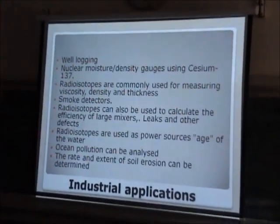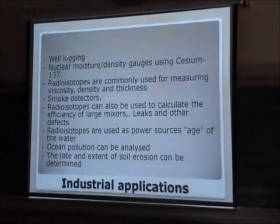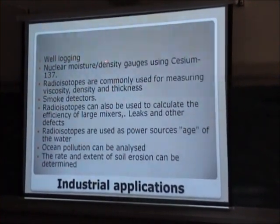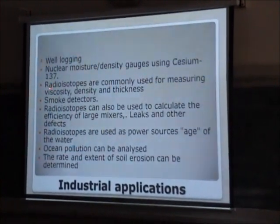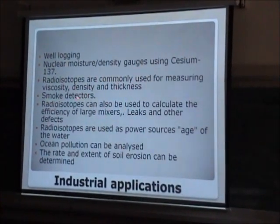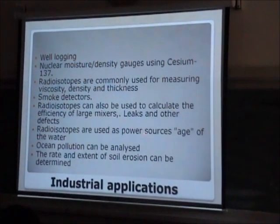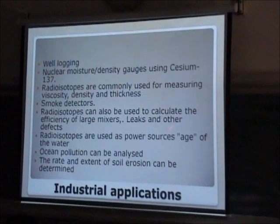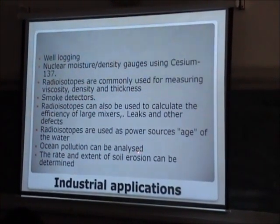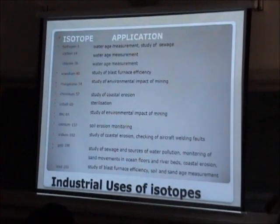Industrial applications are a long list. In oil technology, we are using well-logging and moisture content measurement in control systems. Isotopes are commonly used for viscosity measurement, density measurement, smoke detection, radioactivity, calculating the efficiency of mixtures, and as power sources. We can also determine the age of water or old archaeological remains, monitor ocean pollution, and measure the rate and extent of soil erosion using this technology.